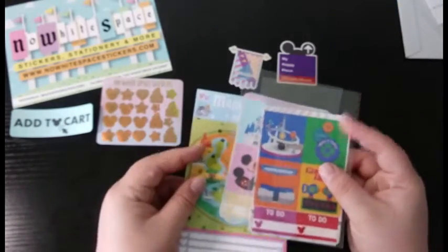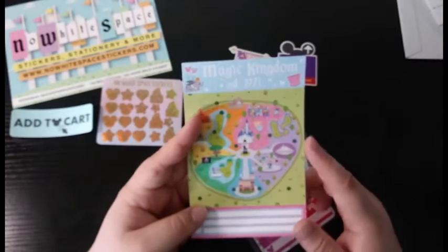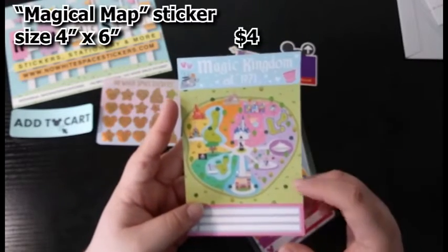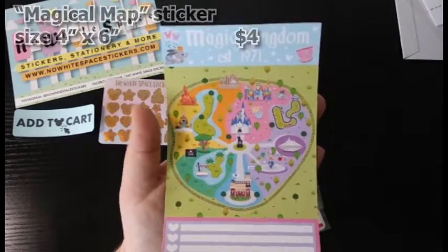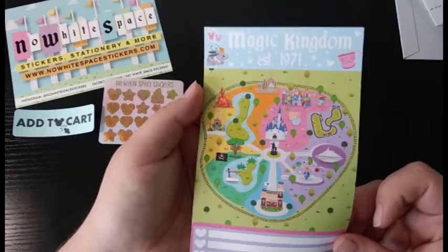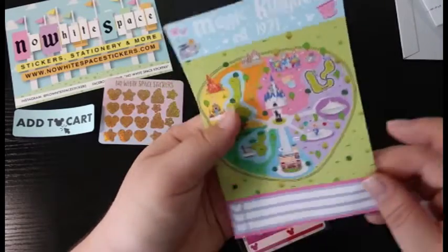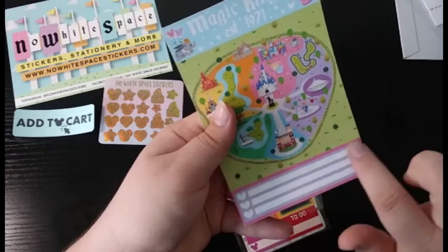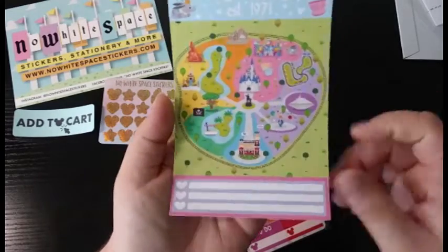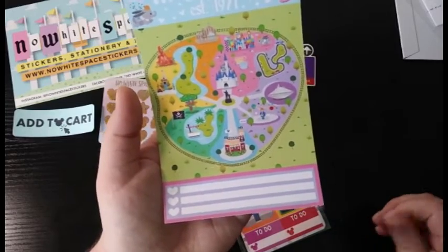I wanted to show you this — it's a little mini map of the different lands in the Magic Kingdom. I thought this would be a really nice map sticker to have on my planner, or just in general, maybe like in a frame. I like this a lot and I'll probably cut the bottom part off because I do want the top part for my planning.